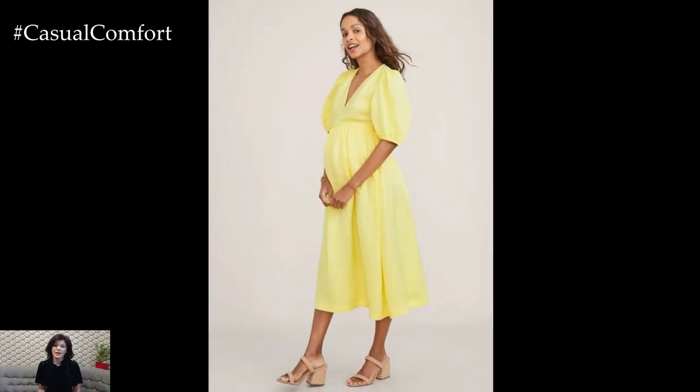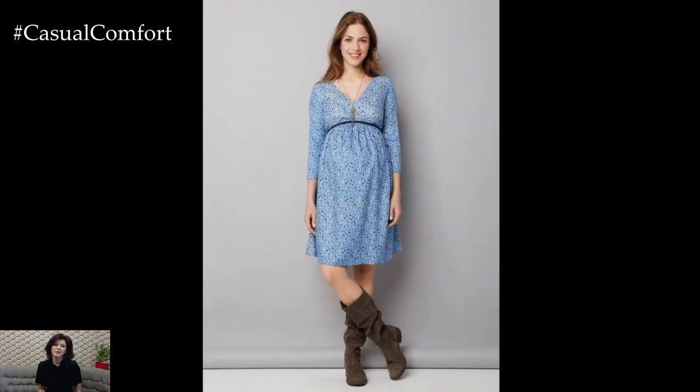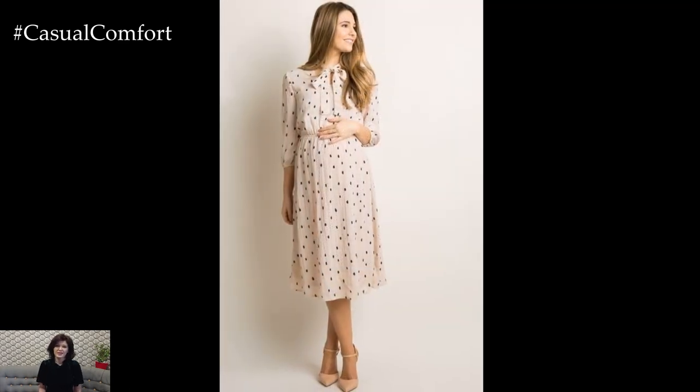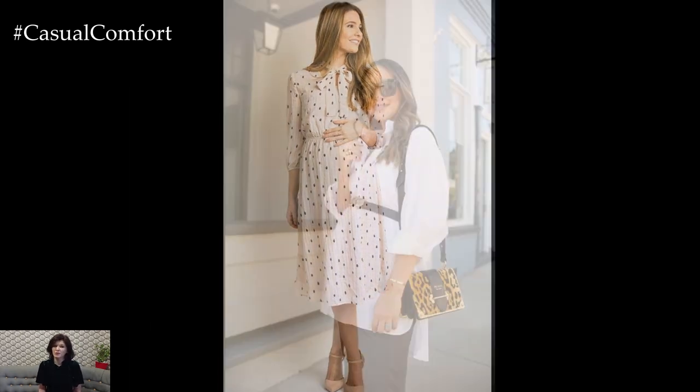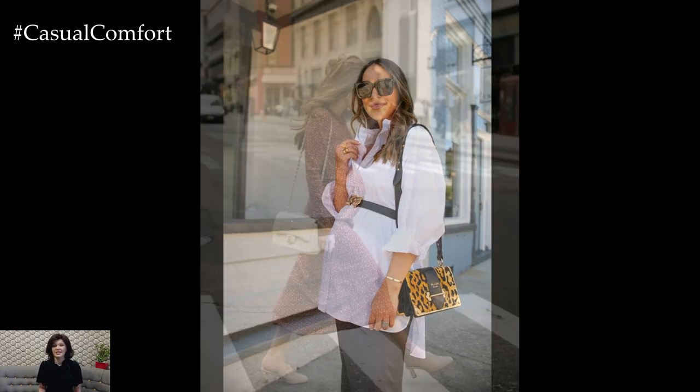In conclusion, stylish pregnancy outfits allow expecting mothers to embrace their changing bodies with confidence and flair. From casual everyday wear to professional attire and special occasions, there are plenty of fashionable options to suit every stage of pregnancy. By prioritizing comfort, investing in versatile pieces, and accessorizing with flair, you can create chic and stylish maternity looks that celebrate this special time in your life.